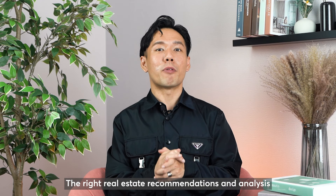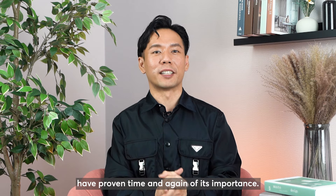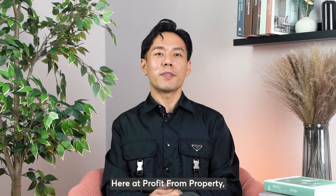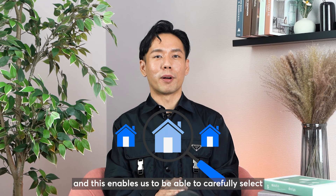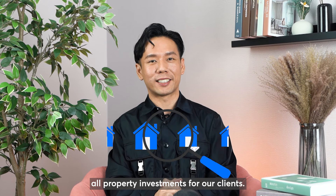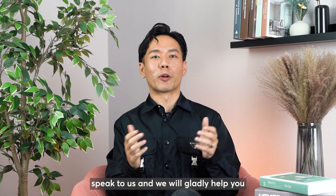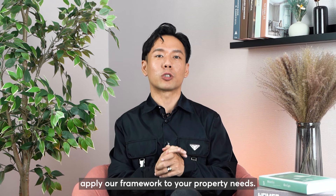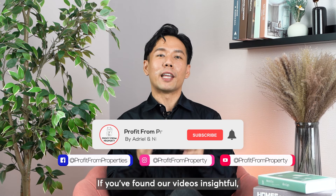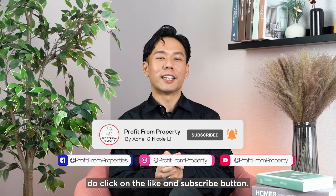The right real estate recommendations and analysis have proven time and again their importance. Here at Profit From Property, we are data and numbers driven, and this enables us to carefully select all property investments for our clients. If you are considering purchasing any property, speak to us and we will gladly help you apply our framework to your property needs. If you have found our videos insightful, do click on the like and subscribe button. See you soon!